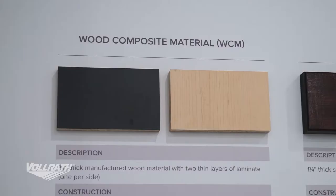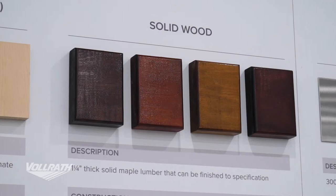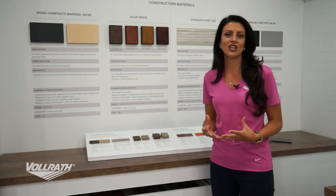For our solid wood, it's more of a high-end look. This type of unit would be more designed for a fixed setting. We can finish the wood in any way you would like, custom matching any stain as well.